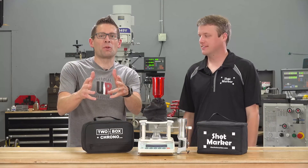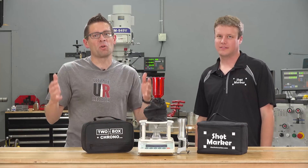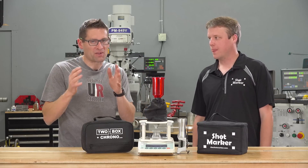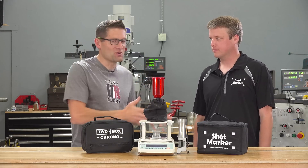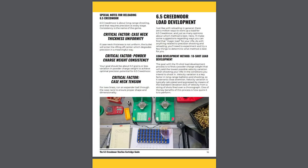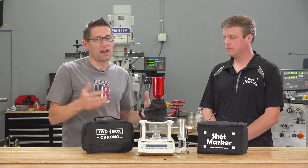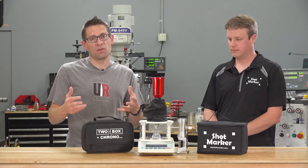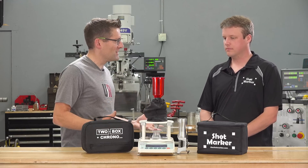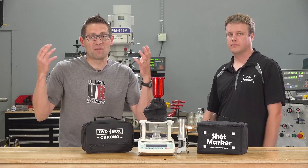Hey there, Gavin Gear here from UltimateReloader.com. This is a big day for me because I've got some important announcements to make. I publish a whole bunch of deep technical articles and introduce a lot of data in my videos. I've realized I need better tools to tell these technical stories and to do justice to the scientific methodologies you need in order to produce a conclusive result.